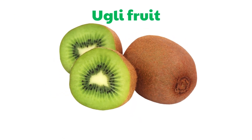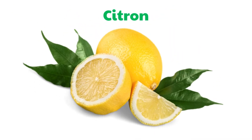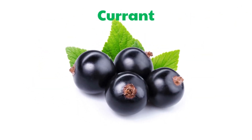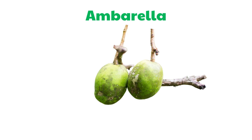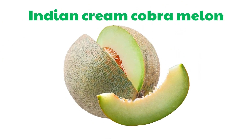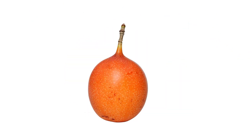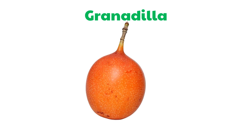Ugly Fruit. Citron. Currant. Amberella. Indian Cream Copermelon. Granadilla.